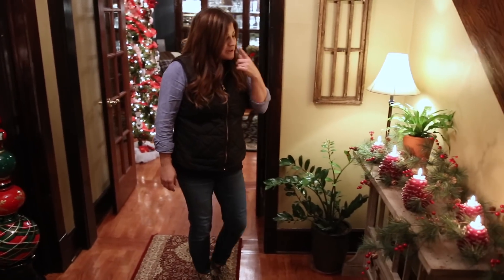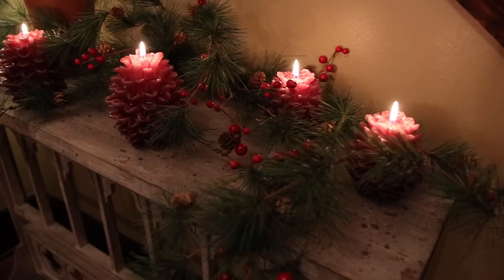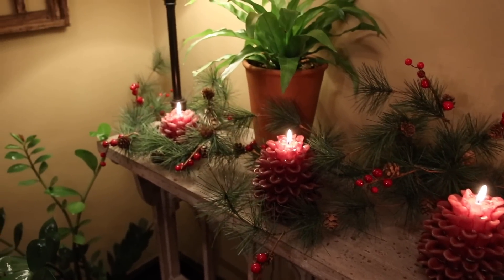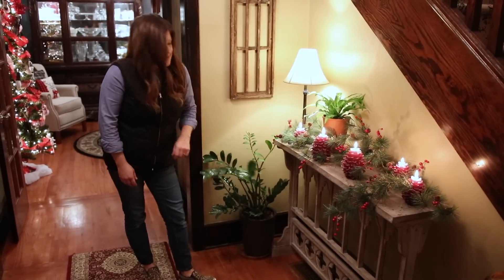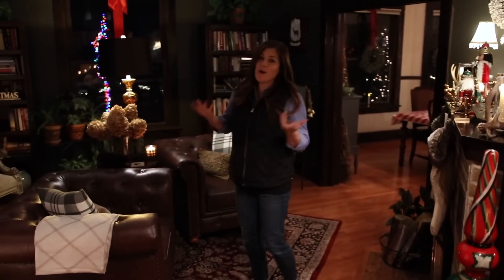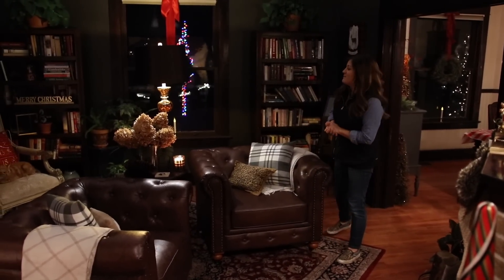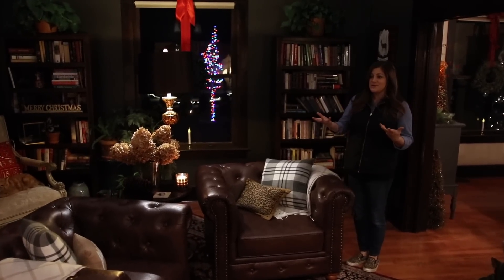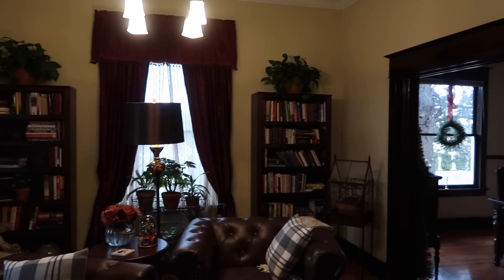This area right here I actually staged very quickly for a picture for something Erin and I were working on, and I just left it that way. So I really didn't work on this too much, but it just is very kind of natural and simple. You'll notice a few house plants throughout this part of the house. This room right here is what we call the front parlor — a lot of the rooms we call the same names that the previous owners called them.